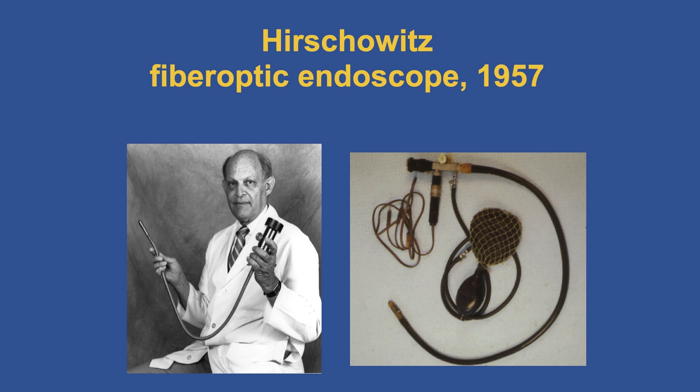The story of flexible endoscopy is actually quite young — about two-thirds of a century. Basil Hirschowitz invented the fiber optic endoscope in 1957. You can see him holding the flexible endoscope, and you'll note there is no biopsy channel. At that time, it was just to look inside the gastrointestinal tract. But that's when the journey started.